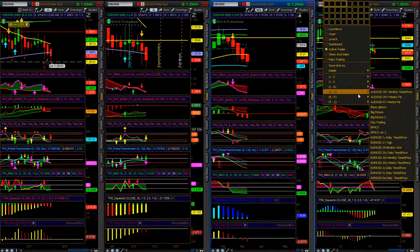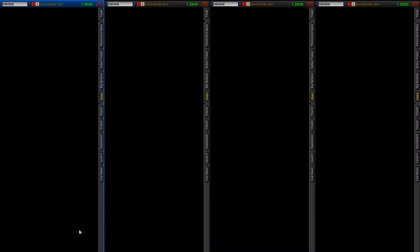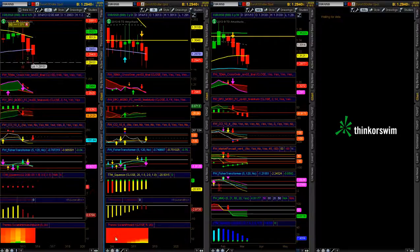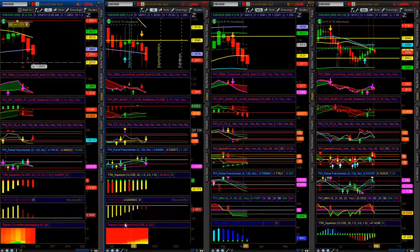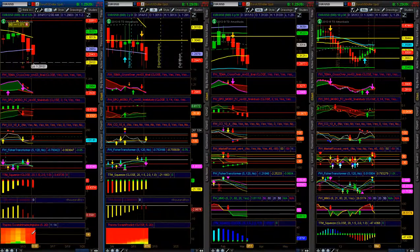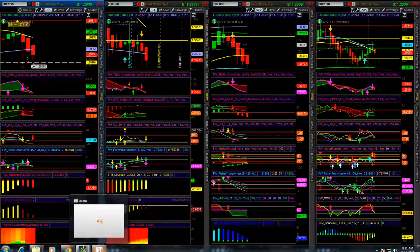I wanted to show you — I had to change my indicators on the thinkorswim platform since it now only allows seven instead of eight. I had to change some settings and put 520 on the Swami intraday impulse and Swami predict. Still looking red, definitely on the 12-hour and very red on the daily. Hope you guys enjoy this video and I'll keep posting my thoughts in the future. Peace.